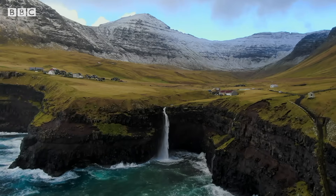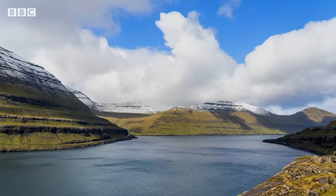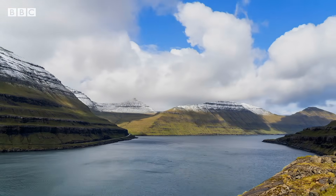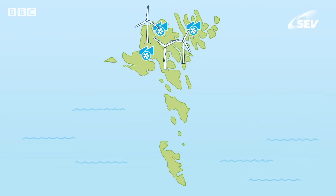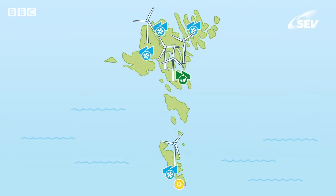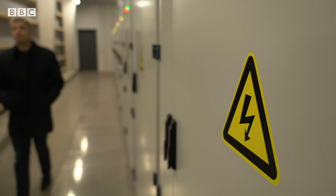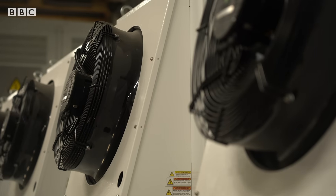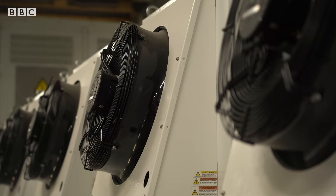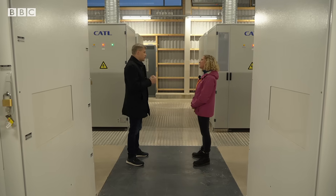The Faroe Islands aren't connected to any other country's power grid, so they have to be self-sufficient. In the past, they relied heavily on oil imports, but now they're going fully green. This battery station helps to regulate electricity supply — we have the biggest battery, I think, in the Danish kingdom. We don't have any subsea cables to neighbouring countries, so we need to maintain the stability of the power system at all points in time, on a millisecond level.